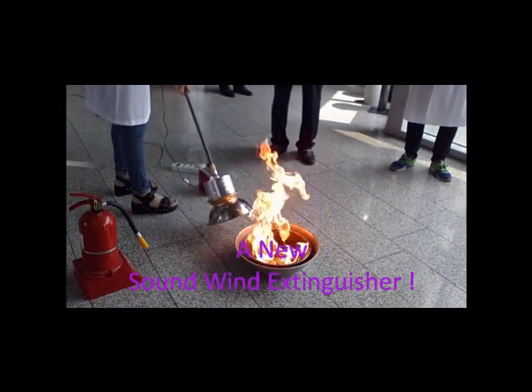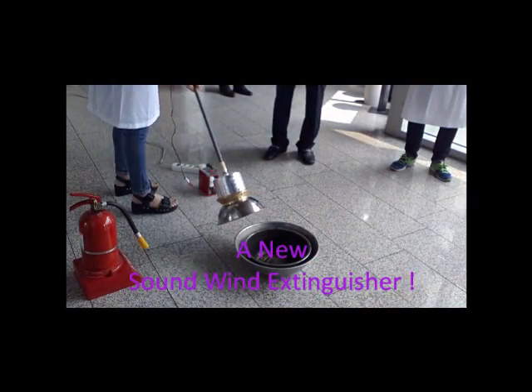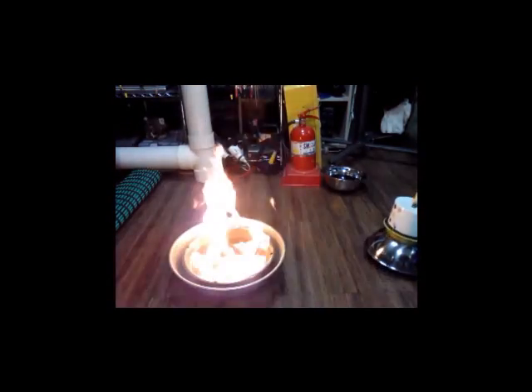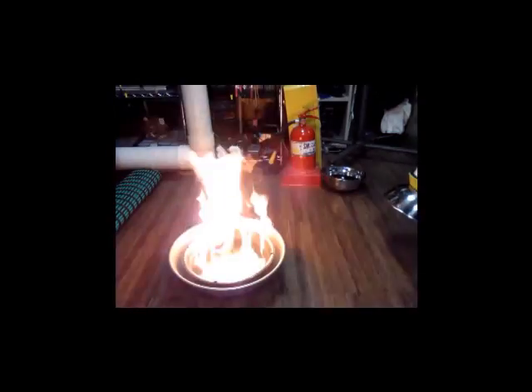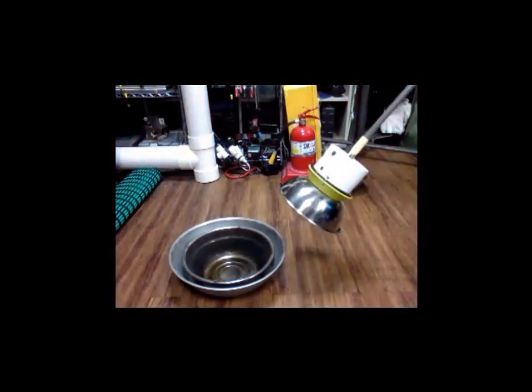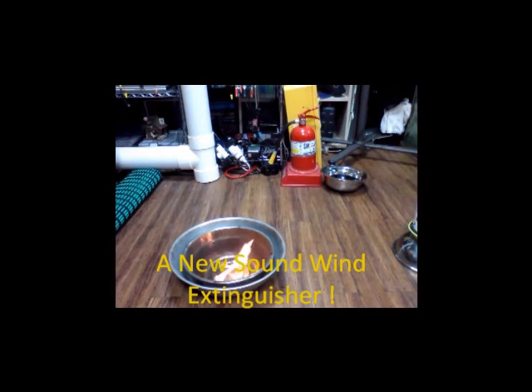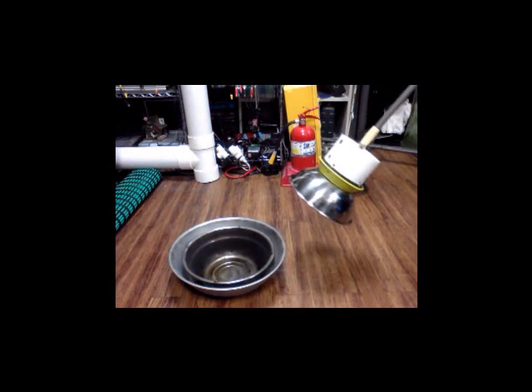The members of Sori Sound Engineering Research Institute at Soongsu University set a fire in a bowl using paint thinner fluid. As soon as they bring the sound wind fire extinguisher close to the flame, the fire goes out. The device does not use any water or chemical fluids like a conventional fire extinguisher, but just sound and wind.